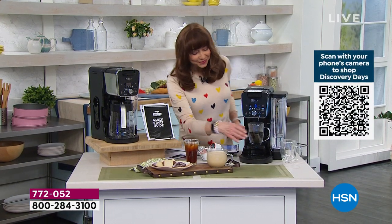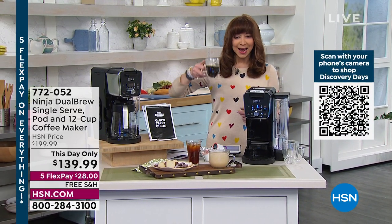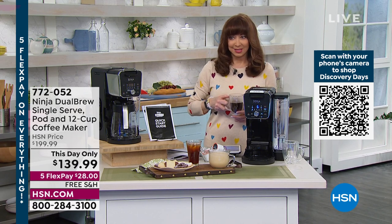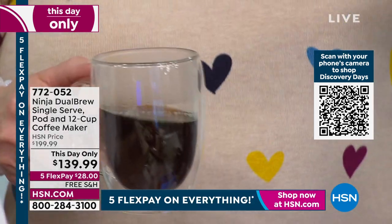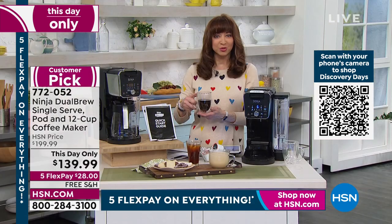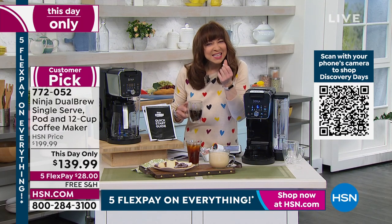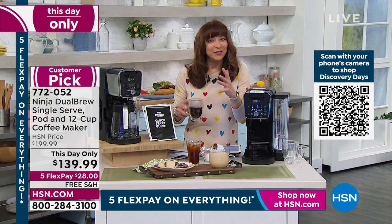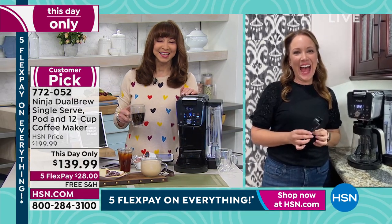I had dibs on the coffee I made to start the show, and I've got dibs on the Sunday blend. Calorie-free — that's a little hidden secret for those of us still trying to maintain our January New Year's resolutions. You can get that sweet treat, that yummy taste and flavor, with your favorite coffee. And Ninja couldn't make it any easier.